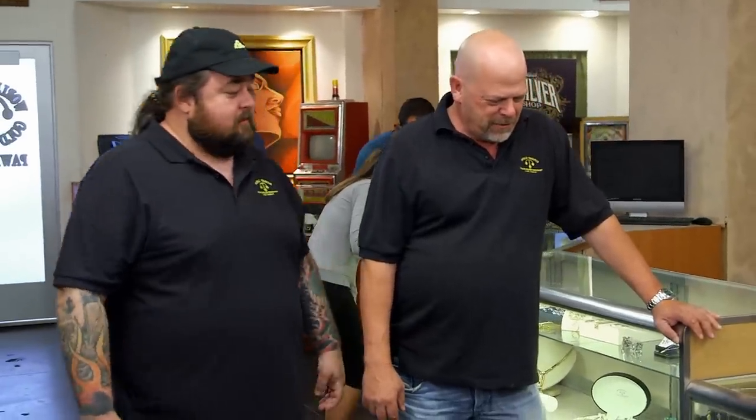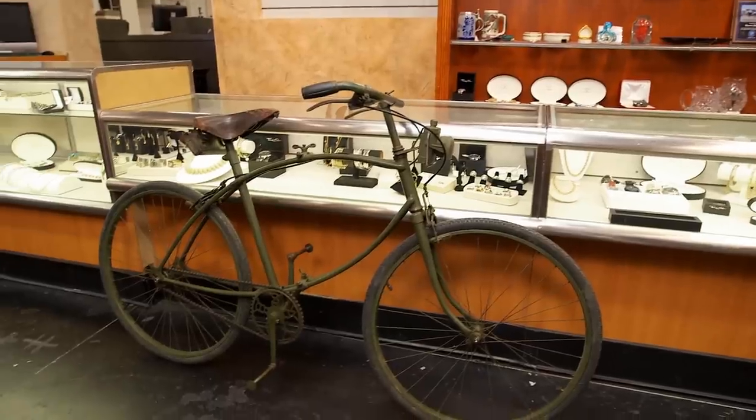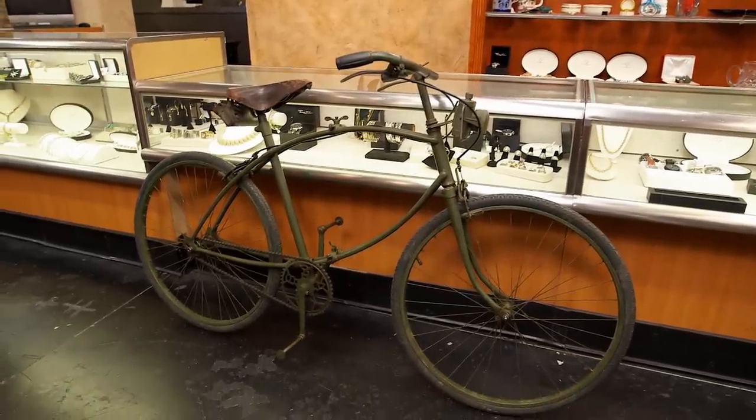Interesting. Isn't it? It's a bicycle, Rick. Due to the color, I'm assuming it's probably some sort of military bicycle. Do you know anything about it?